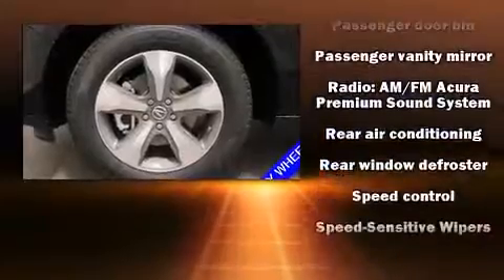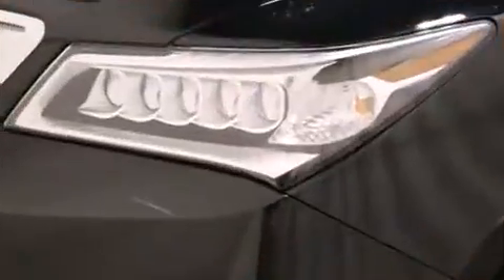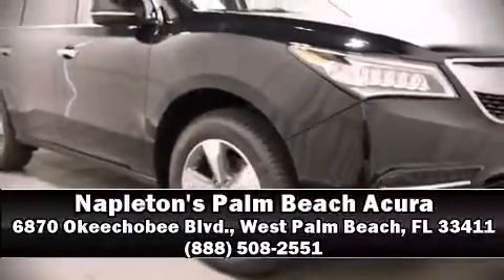Brake Assist technology provides extra pressure when applying the brakes. Our knowledgeable sales staff is available to answer any questions that you might have — we are here to help you.